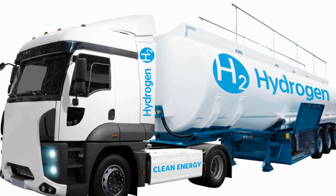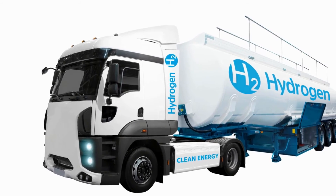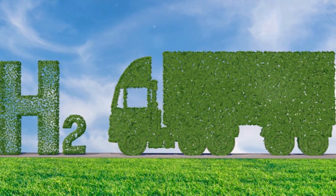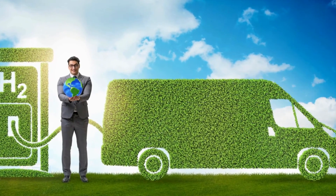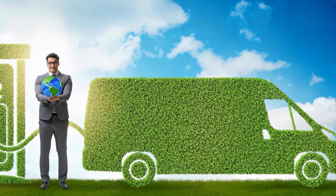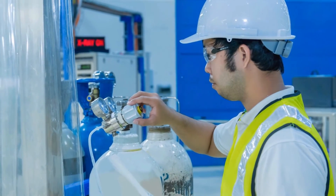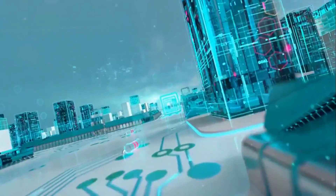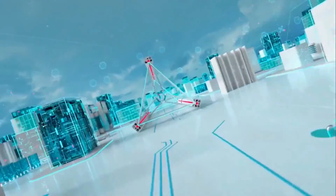Range and energy density are also crucial. Gaseous hydrogen, despite its lower energy density, is suitable for applications with shorter ranges. Liquid hydrogen, with its greater energy density, offers advantages for applications requiring longer distances. Finally, storage challenges cannot be ignored. With gaseous hydrogen, we grapple with issues related to storage pressure and volume. For liquid hydrogen, the challenges lie in maintaining cryogenic storage conditions and managing boil-off. In the end, the choice between liquid and gaseous hydrogen depends on the specific requirements of the application, infrastructure availability, and technological advancements. Both forms have their merits and ongoing research aims to address the challenges.